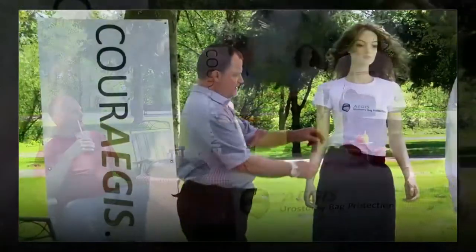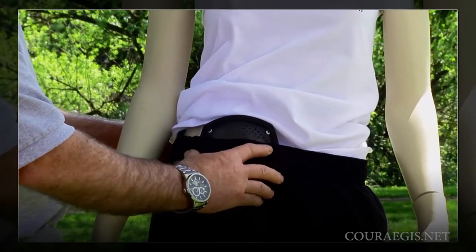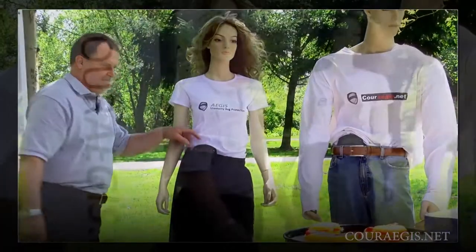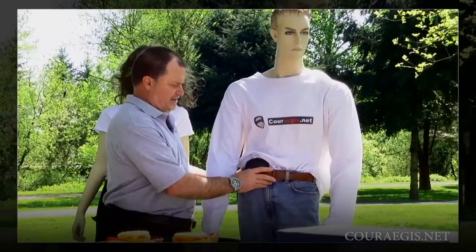Plastic burgers are ready. Aegis protects your Eurostomy Bag from leaks without the use of a belt. Your waistband keeps it securely in place. Or with pants and a belt, shirt tucked in, Aegis stays securely in place.